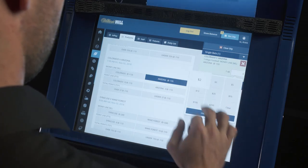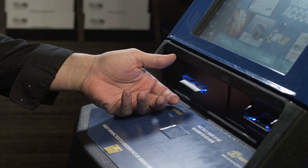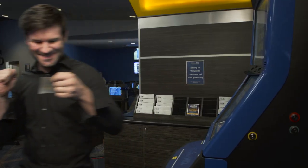Enter your wager and place your bets — it's that simple. After they've cheered on their favorite teams to victory, bettors can withdraw funds from their account by printing a voucher and redeeming it at the cashier.